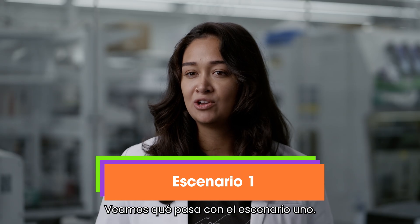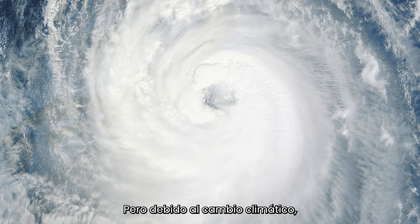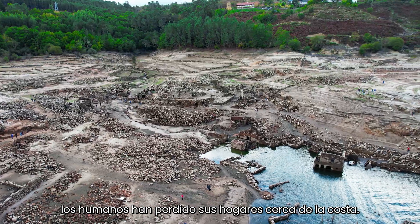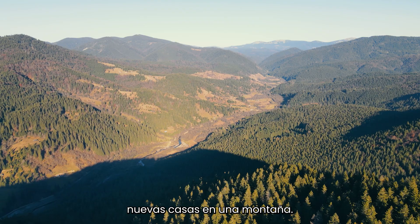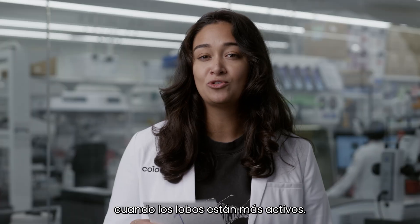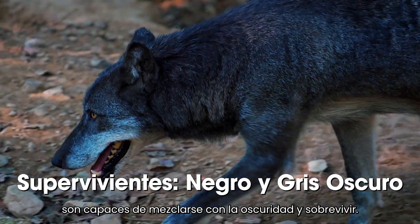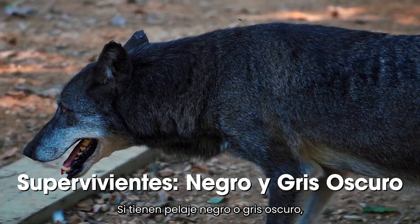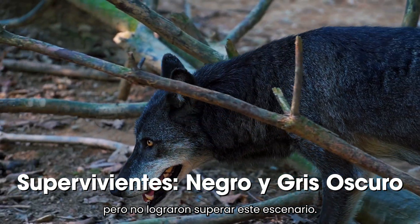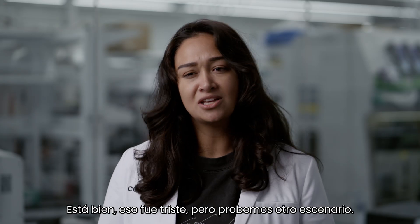Scenario one: The Darya wolves have been living in peace on a remote mountain for centuries. But because of climate change, rising sea levels, and extreme weather events, humans have been losing their homes near the coastline and have begun to build new homes on the mountain. The humans are afraid of the Darya wolves and have started hunting them at night when the wolves are most active. Only the wolves with dark gray or black fur are able to blend into the darkness and survive. If you have black or dark gray fur, keep your hands up — otherwise, I'm sorry, but you didn't make it through this scenario.